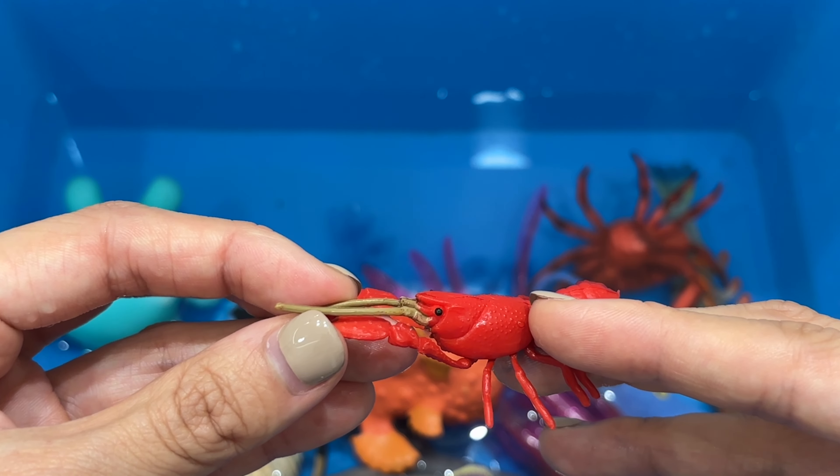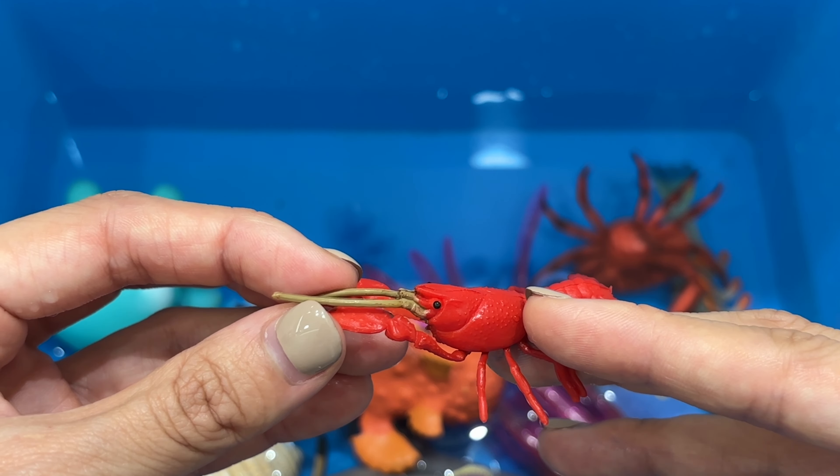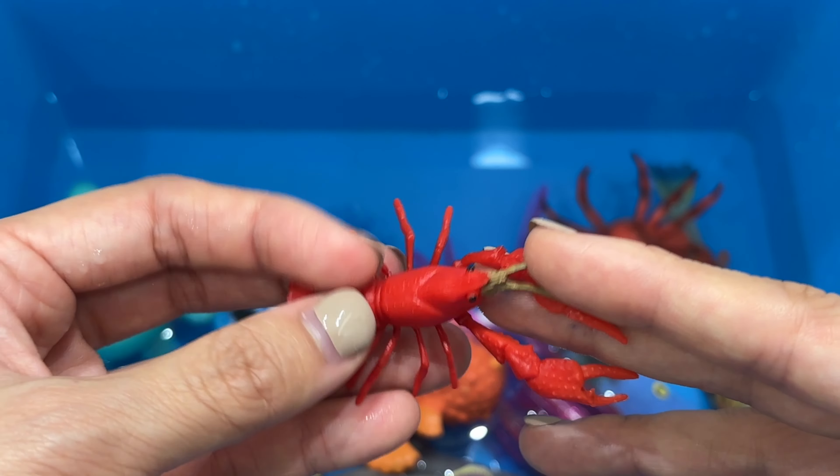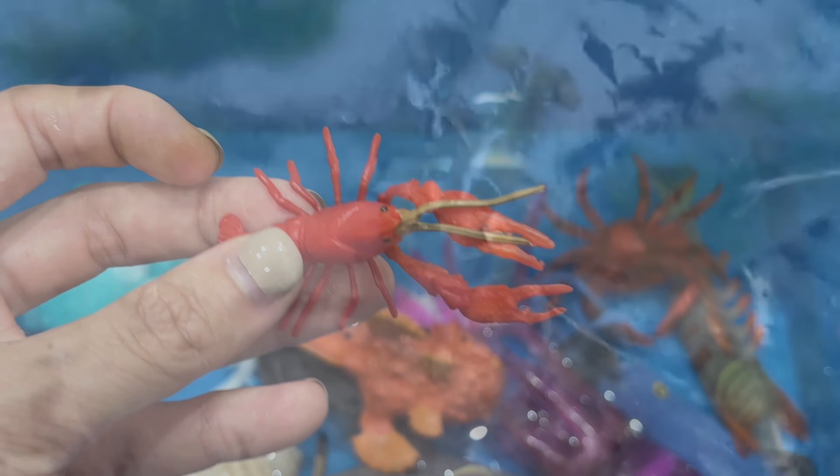Dolphins are socially skilled, intelligent, joyful and playful creatures that share many emotional similarities with humans. There are an impressive range of different species of dolphin, and they all have their own unique identities and characteristics.